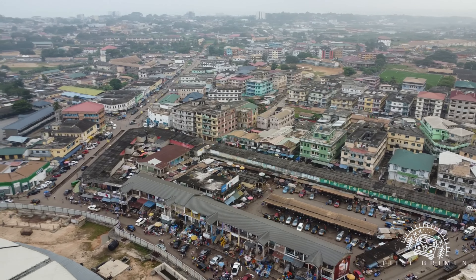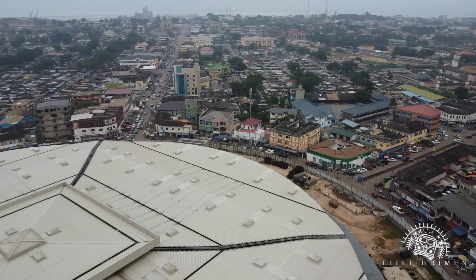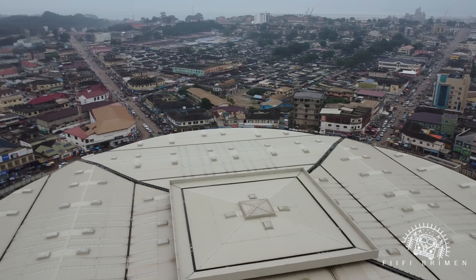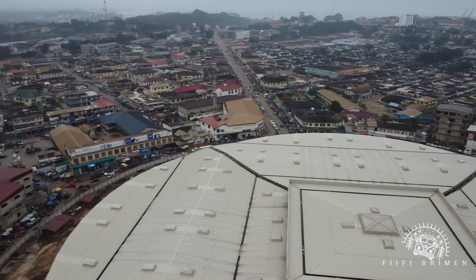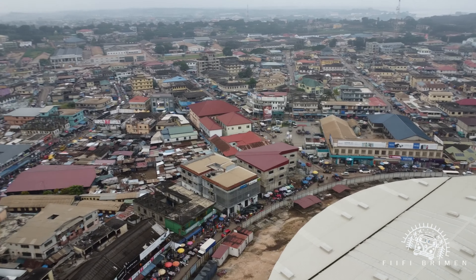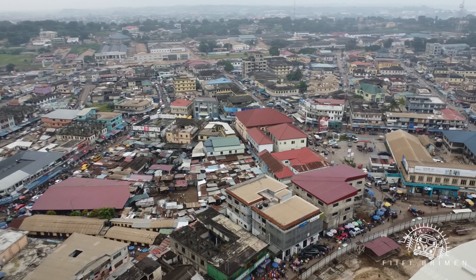You find a Zenith Bank just at this junction. And that's the old Accra station. That's the overhead — the new overhead being constructed. And just next to it is the airport. So you couldn't fly ahead because it's a no-fly zone because of the airport.